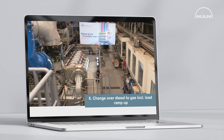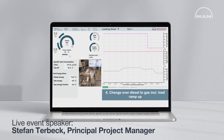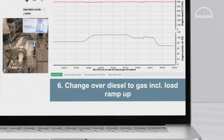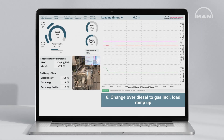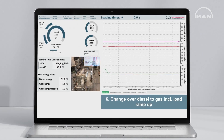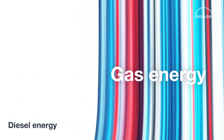We move the engine from diesel to gas while maintaining a load increase — we ramp it up from 70% to 100%. Now the real changeover happens, which means that we lower the diesel energy and increase the gas energy.